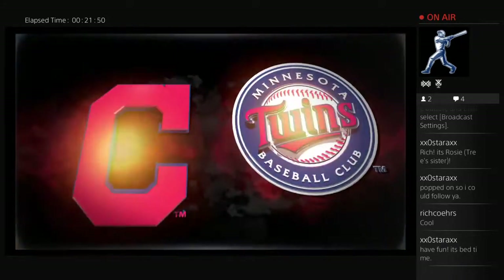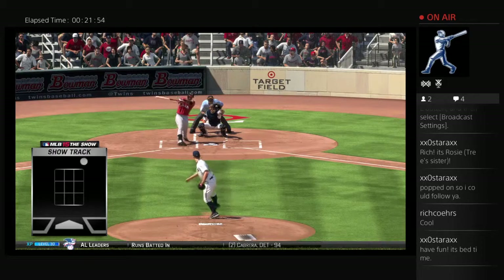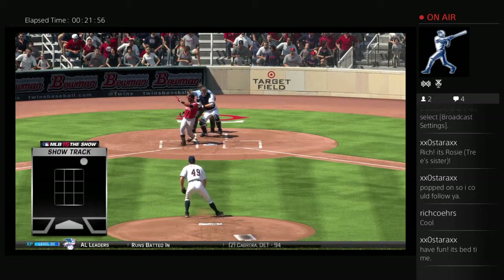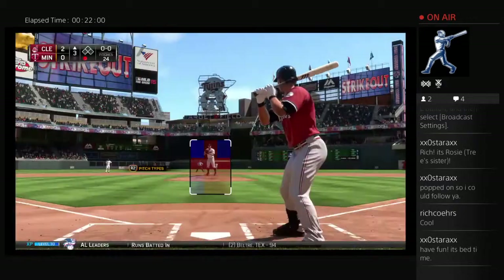You know when you get two strikes on you, you go into that protection mode up there at the plate. Let's see where this pitch winds up — that thing's nowhere near the strike zone. That's a good job of making a guy go fishing for something he didn't really want to hit.